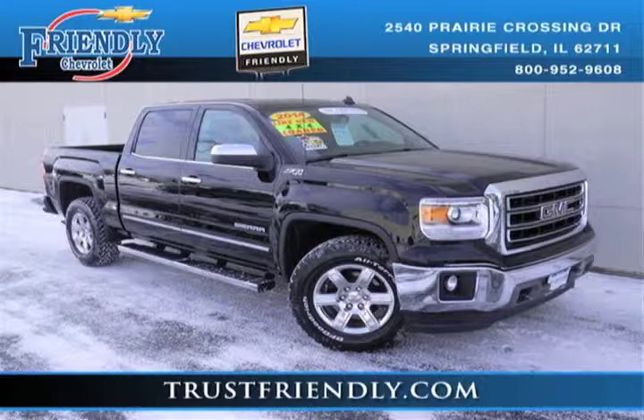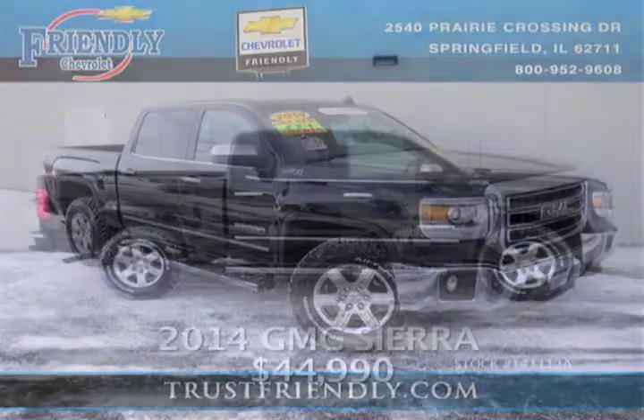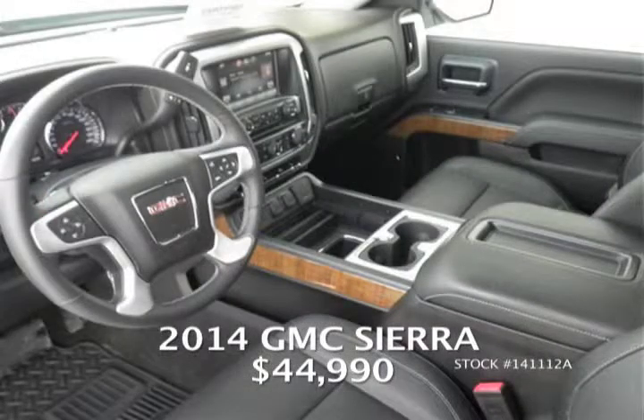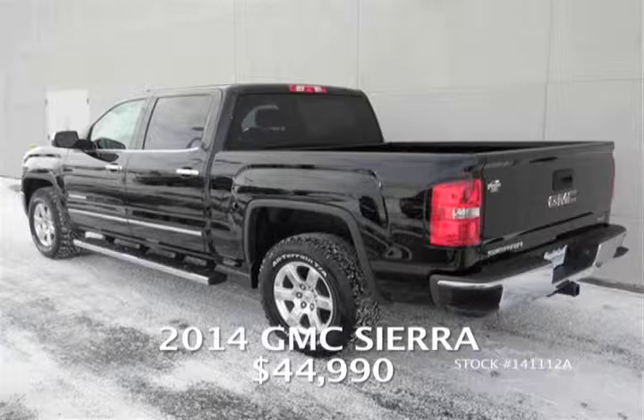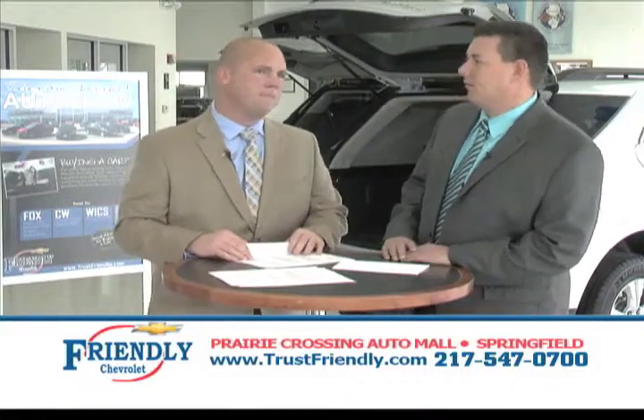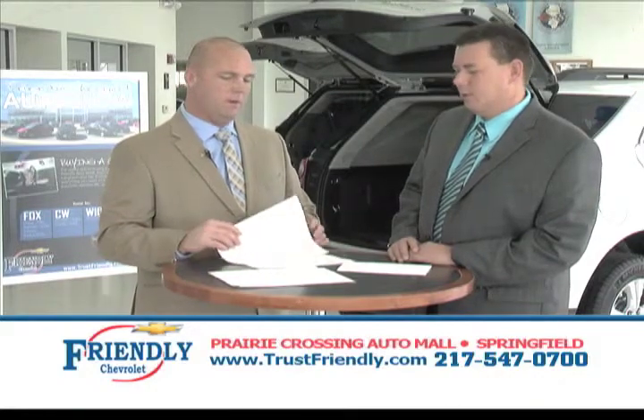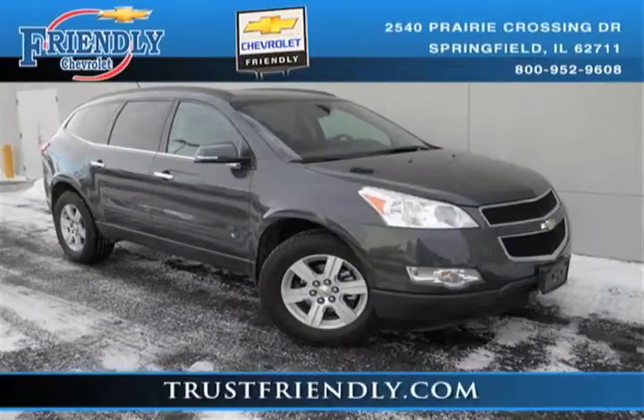Next, we have a 2014 GMC Sierra in the new 2014 body style. It has the 8-inch infotainment system, moon roof, backup camera, leather interior, and heated seats. It's a crew cab four-wheel drive with only 8,000 miles on it, onyx black in color — certified pre-owned, two years free maintenance — all for $44,990. There aren't a lot of trucks like that out there — a local trade-in from someone who bought a new Tahoe.